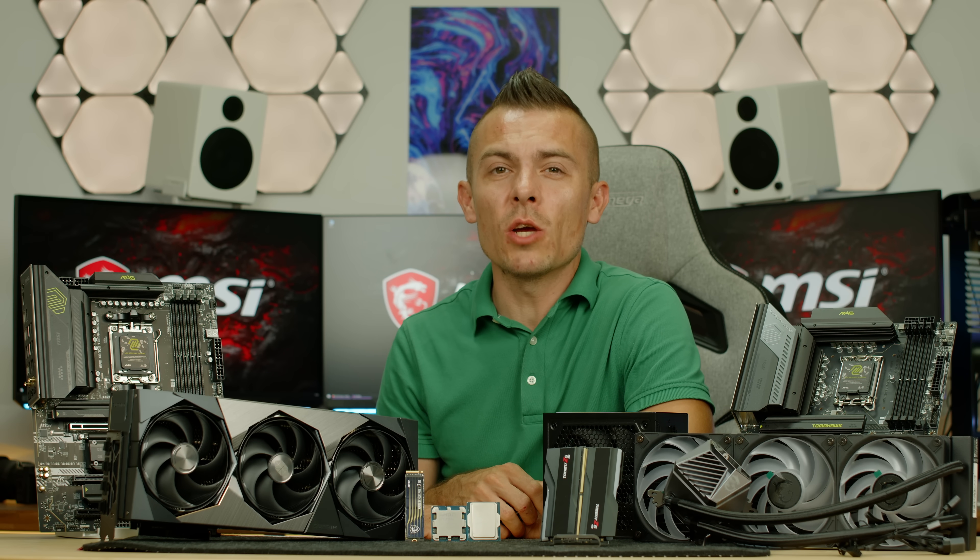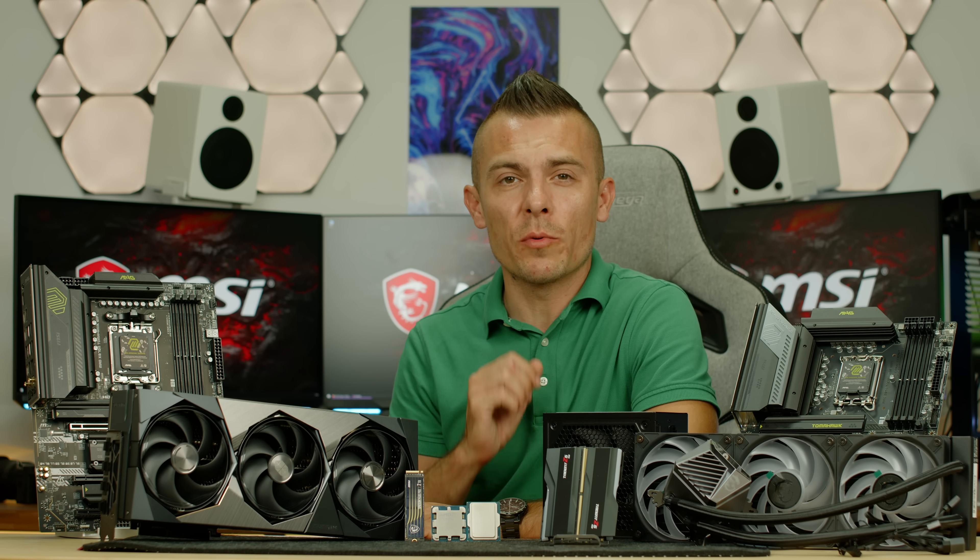Hey everyone, welcome back to the channel. Today we're breaking down the core parts for building your PC from zero to hero.